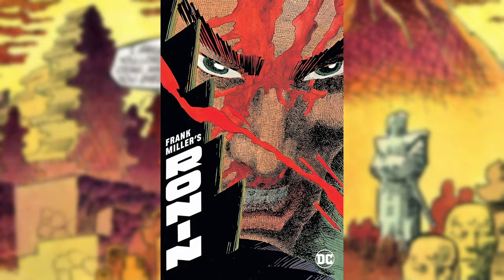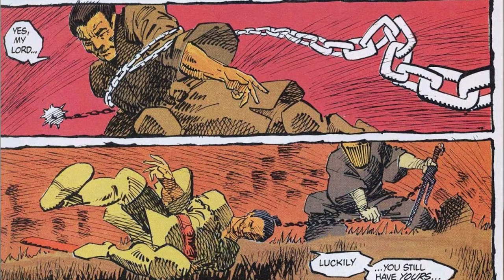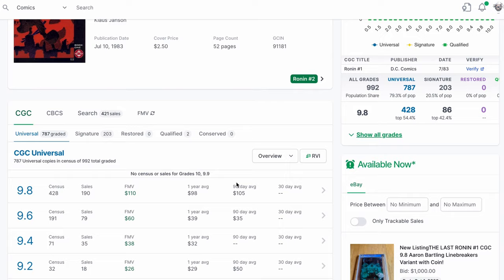After Frank Miller left Marvel, he gave us Ronin, a six-part creator-owned miniseries. Fans seem to be split about the story, often critiqued as a confusing mix of science fiction and samurai legends that don't mesh well together. But others, like myself, say that the 1983 market just wasn't ready for him to branch off from superheroes just yet. Nowadays, you can likely find a 9.8 graded copy of this issue for around $100 — about the same price it's been for a number of years, failing to experience any real upswing in the recent boom, yet also avoiding a crash. I would highly recommend it for anyone looking to get into Miller on the cheaper side of things, relatively speaking.